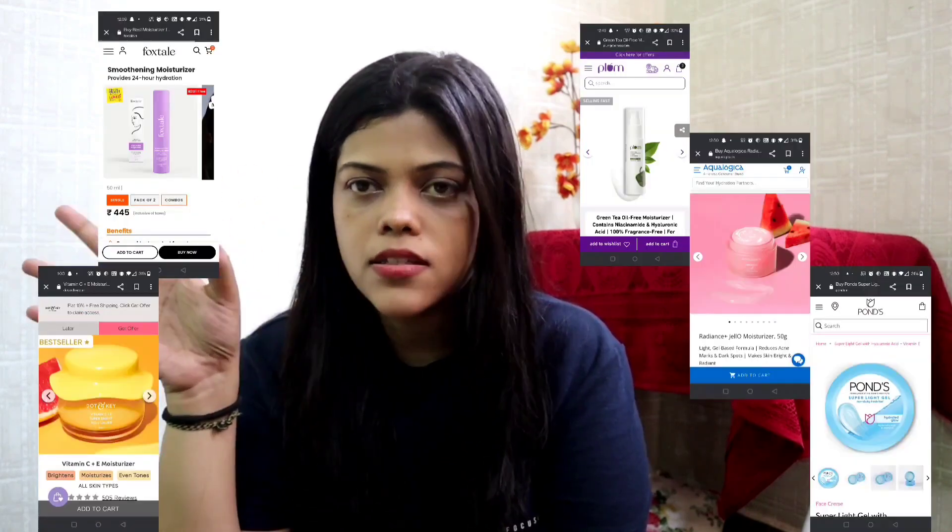Hi guys, welcome back to my YouTube channel. In today's video, I'm going to rate the moisturizers which have created a lot of hype in the market these days. I have been using them for quite some time. I'm going to rate them on a scale of 10. This video is not sponsored by any of these brands — it is based on my personal experience. So without wasting much time, let's get started.